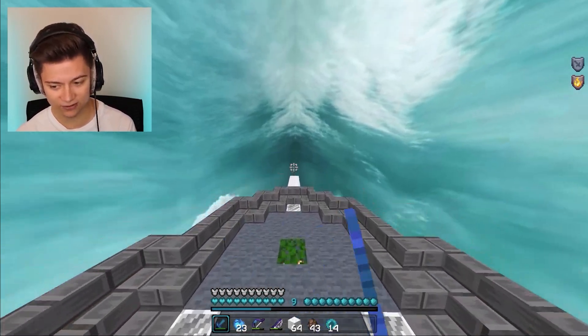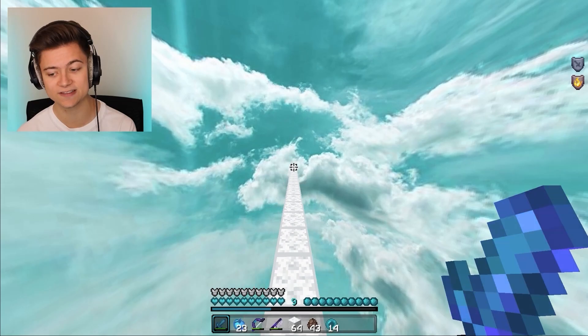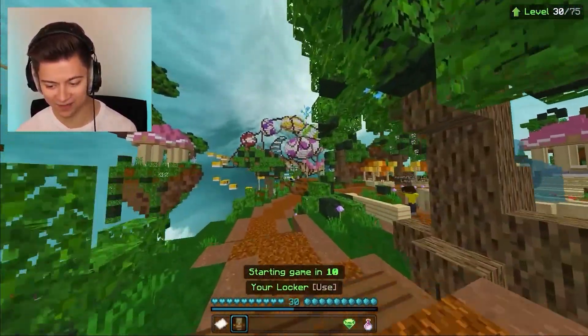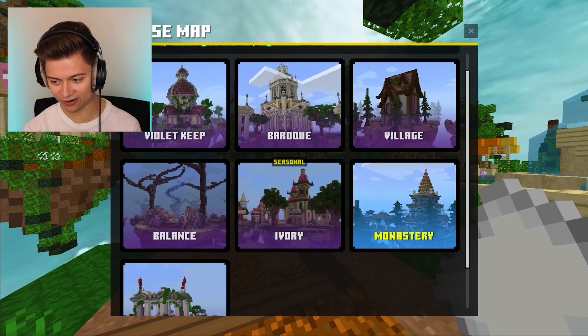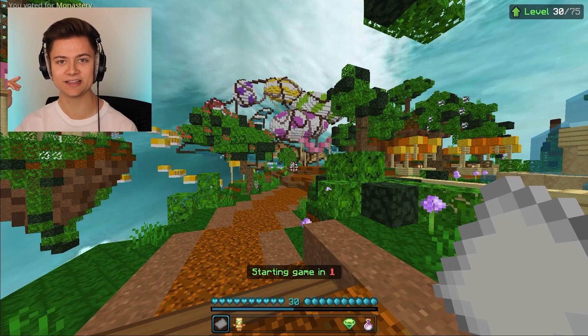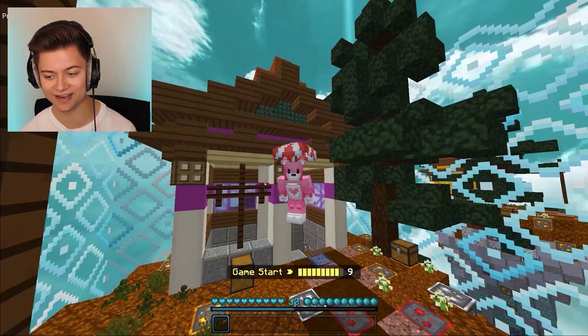Basically all you have to do is comment your social media on the community post — it's pretty simple. Alright guys, we're about to head into a game. I heard if you press vote for the map — no way, we're going to the Monastery map! We literally get a map selector now in the latest Hive update — that is so cool.